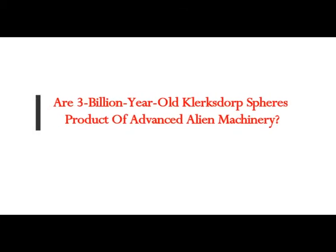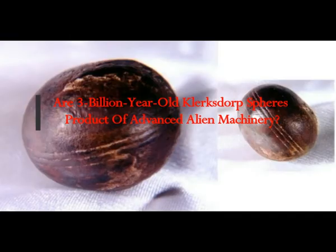These ancient artifacts are said to be three billion years old. Are the three billion year old Klerkdorp spheres the product of advanced alien machinery?